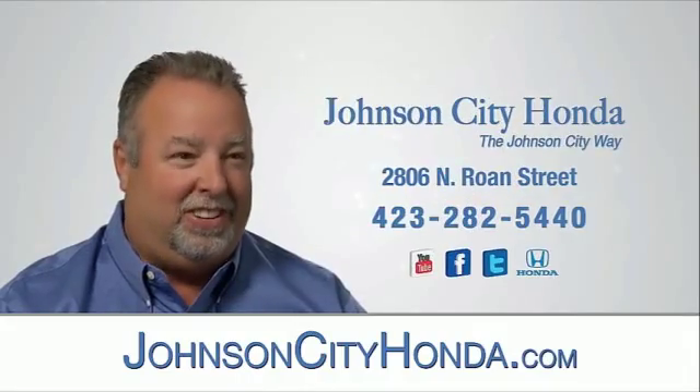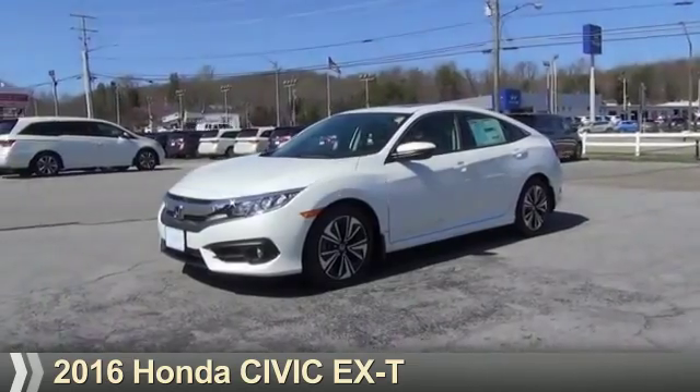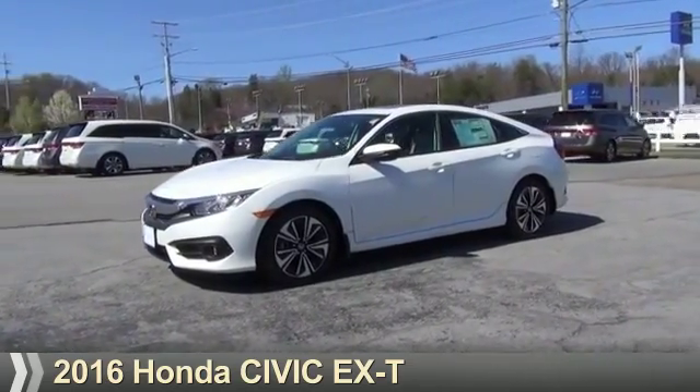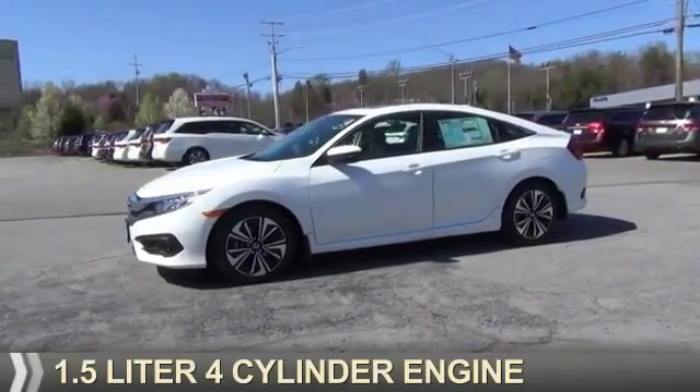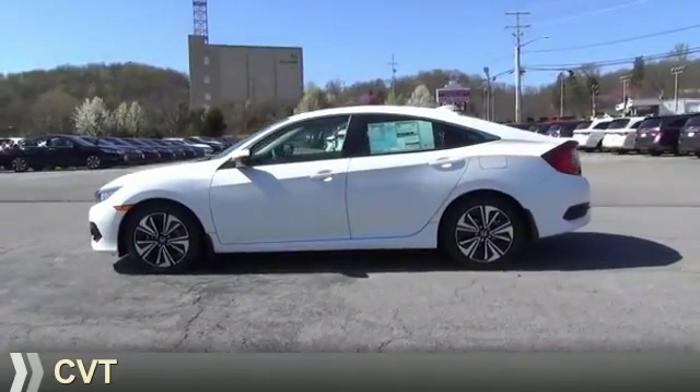Johnson City Honda, Johnson City. Presenting the 2016 Honda Civic. It's powered by front-wheel drive, a 1.5-liter four-cylinder engine, and a continuously variable transmission.